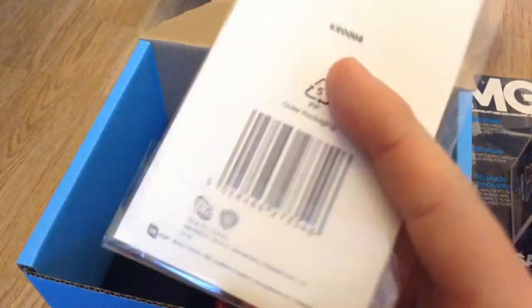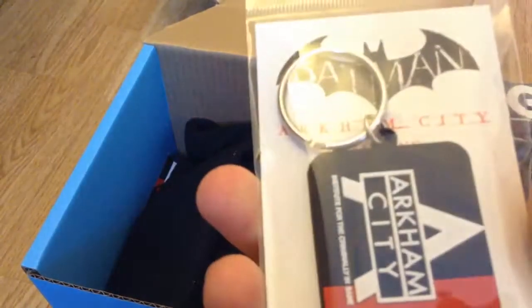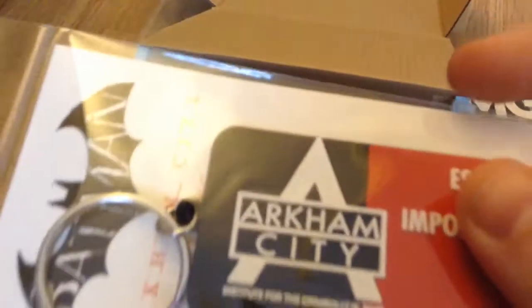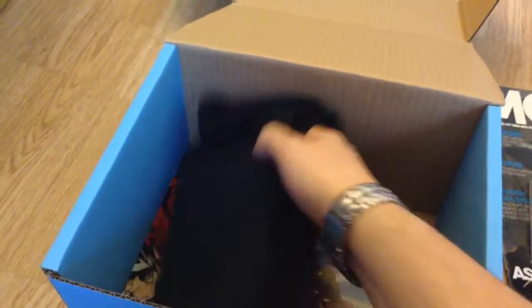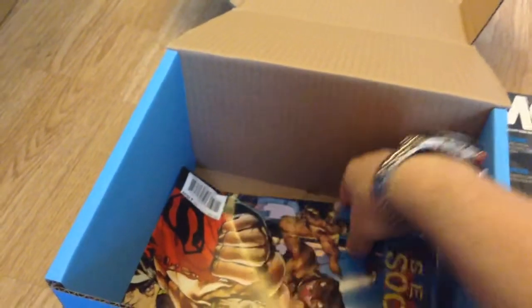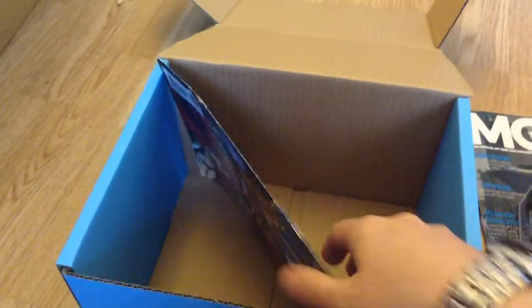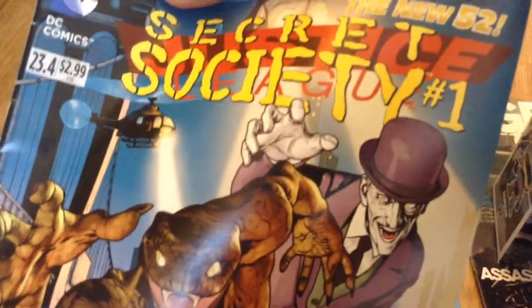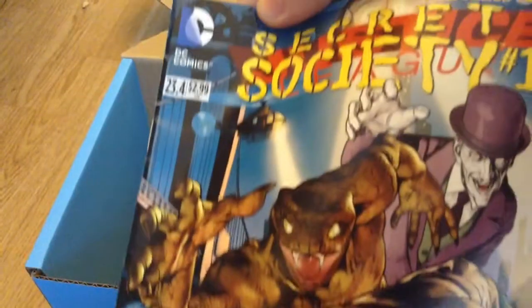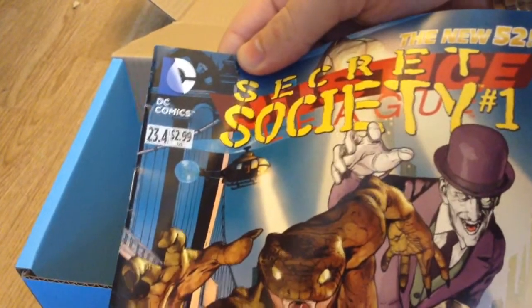Oh cool, an Arkham City keyring. Institute for the Criminally Insane. T-shirt. And then this one is Secret Society. Oh it's a DC comic as well, so that's cool. Put that to one side.